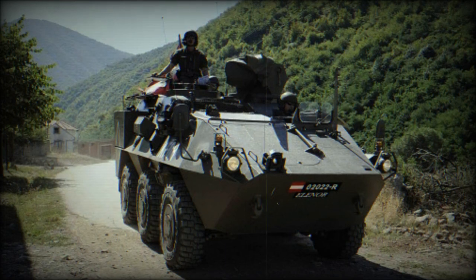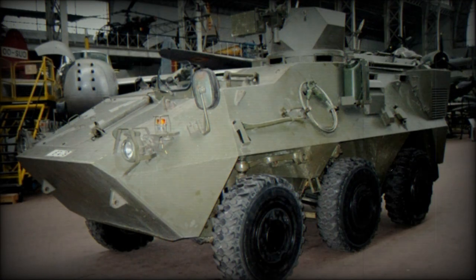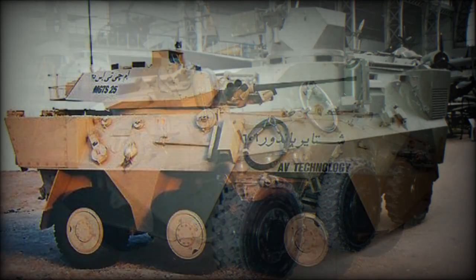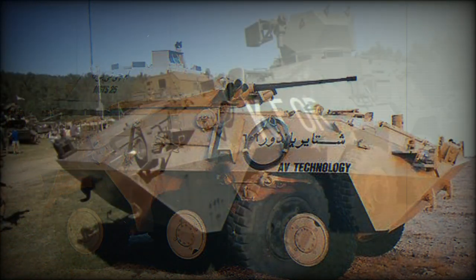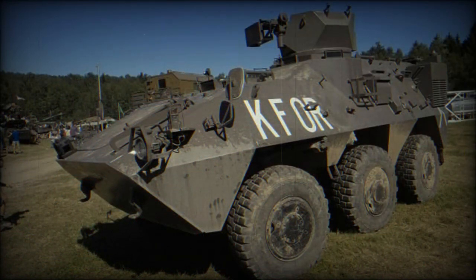Developed as a private venture, the first example appeared in 1985. Since then, a series of pre-production variants have been produced to demonstrate a number of roles, from unarmed ambulance to various turreted models mounting weapons from 12.7mm machine guns to 30mm cannon.